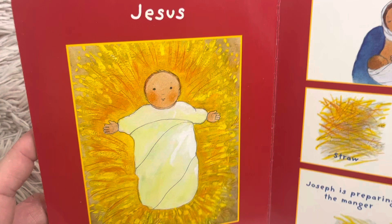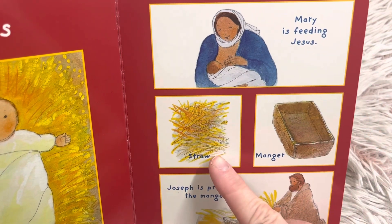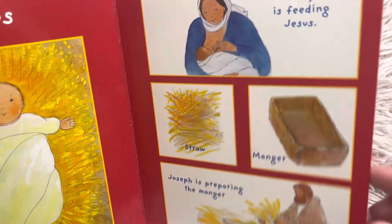Jesus is lying in a manger. Mary is feeding Jesus. Straw, manger. Joseph is preparing the manger — he's getting the bed ready for the baby.